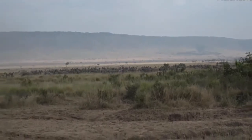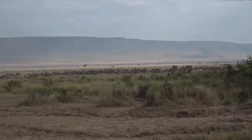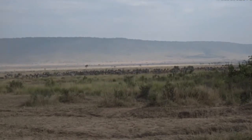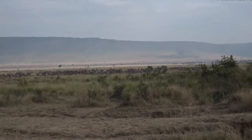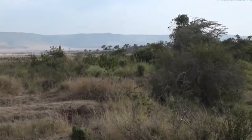There's the Olololo escarpment in the background. Our camp is on the top of that ridge, but further to the right, further north of us. It stretches kind of north-south along the western edge of the Mara. We're somewhere probably behind that bush.